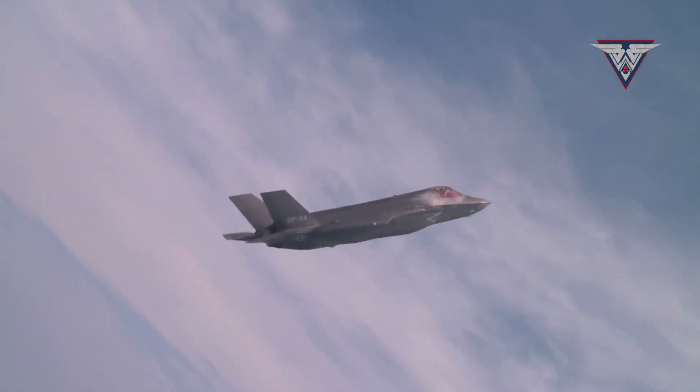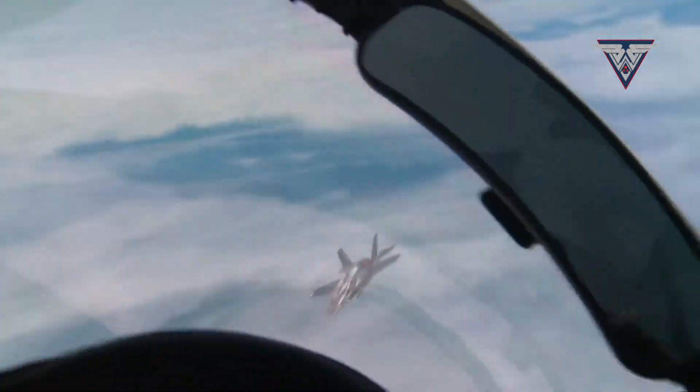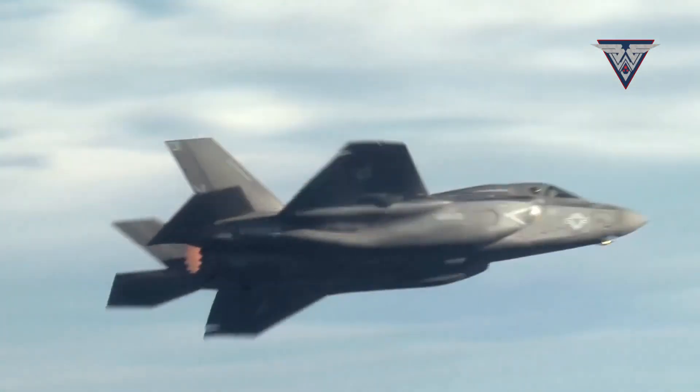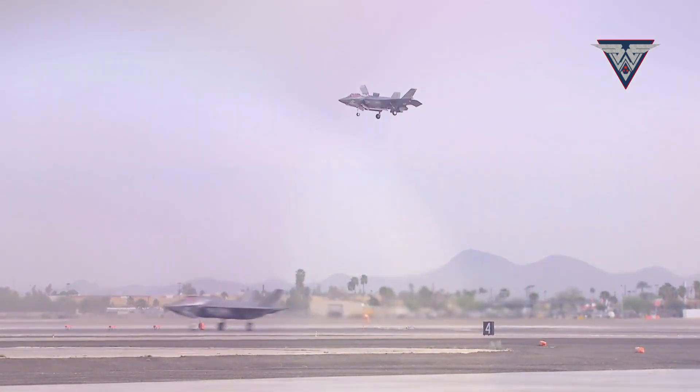So what would happen if these two stealth fighters — one from China and one from the United States — clashed in South Asia's skies? Let's break down their design, capabilities, and battlefield roles to see who has the edge.